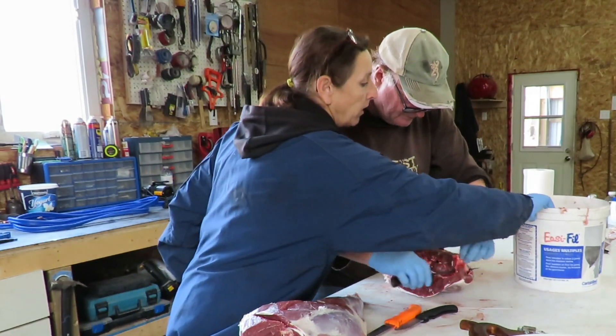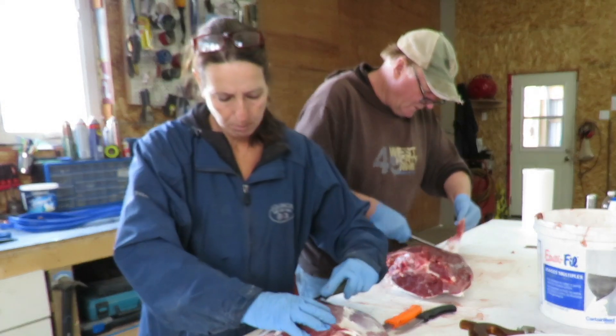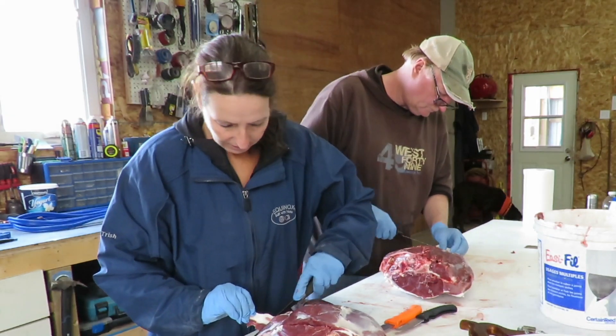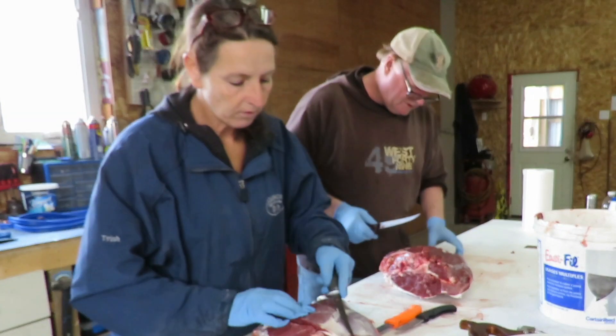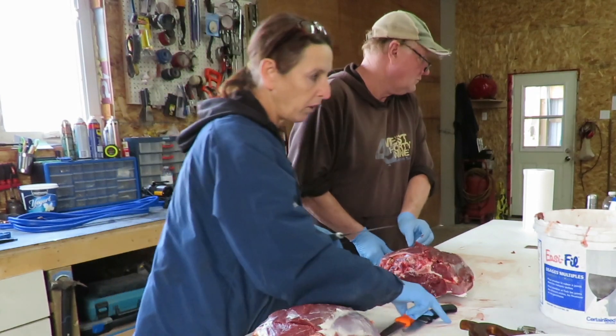We've got the front quarters done. Cleaning it up, taking off all the fat, because venison fat is not good — it's really waxy. So we're just trying to make sure that we've got good, clean venison. This will keep us in meat for quite a while.